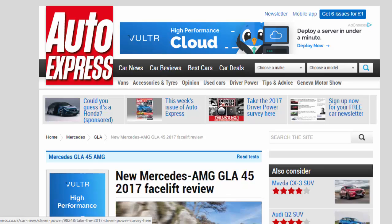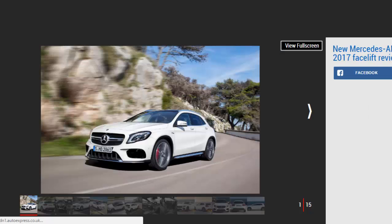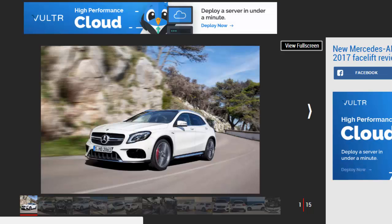New Mercedes-AMG GLA 45 2017 facelift review. Mercedes updates its hot GLA 45 crossover with styling tweaks and new tech. Three-star verdict: though little changes for 2017, the Mercedes-AMG GLA 45 is still a mightily fast and genuinely entertaining car to drive.